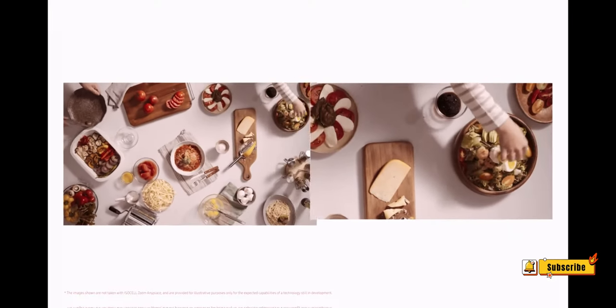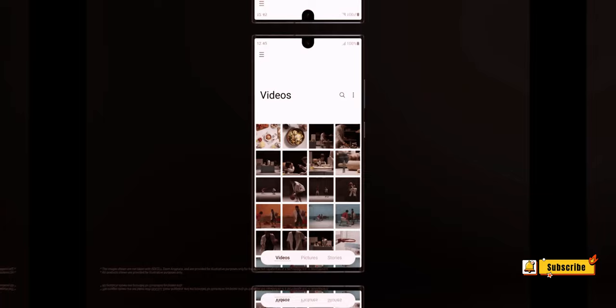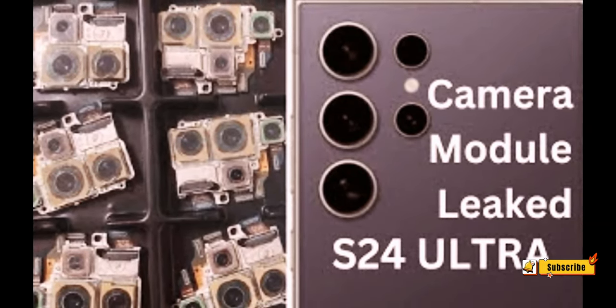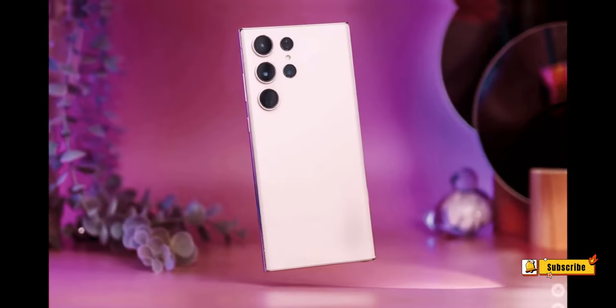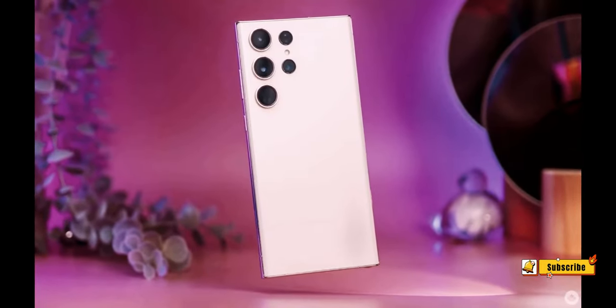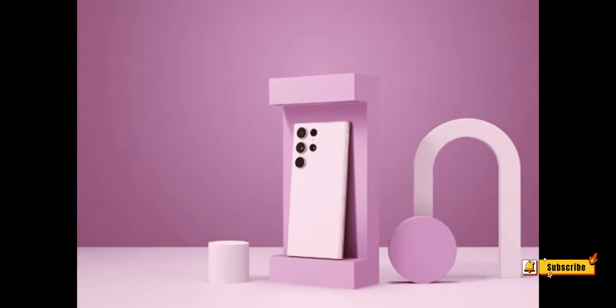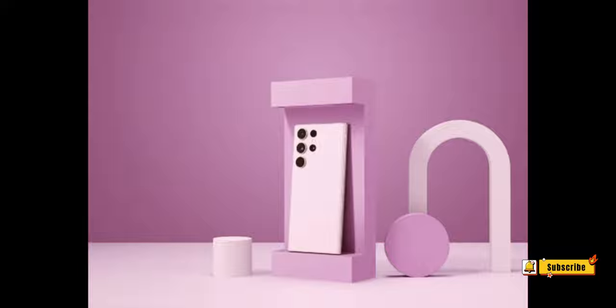Number 5: Periscope Camera With 5x Optical Zoom. A significant hardware upgrade comes in the form of a 50MP F3.4 periscope camera with 5x optical zoom. This surpasses the S23 Ultra's periscope, promising more megapixels and enhanced zoom capabilities.